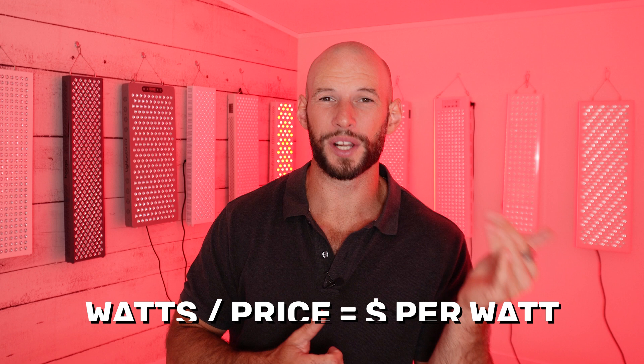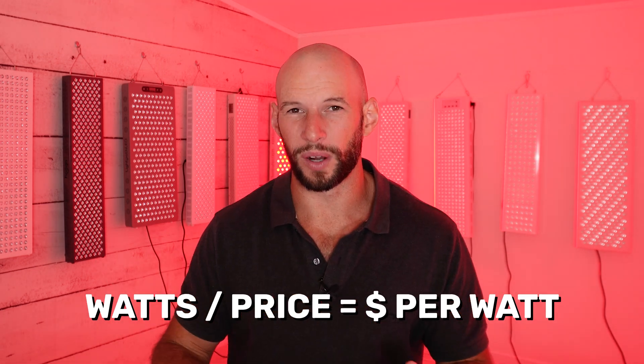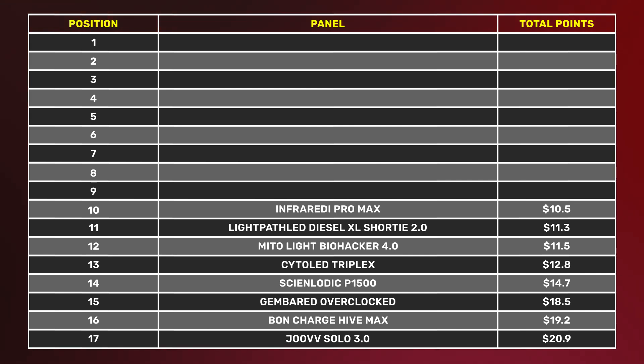Now that we have the wattage figure and the price, let's do a value calculation. All we're going to do is divide the wattage figure by the discounted price, and that gives us a dollar-per-watt figure. This shows how much money you have to spend to get one watt of therapeutic red light from that particular panel. Working from the bottom up, the Joovv is the most expensive at nearly $21 per watt — their panel is firstly very expensive and secondly rather underpowered, a one-two combo.